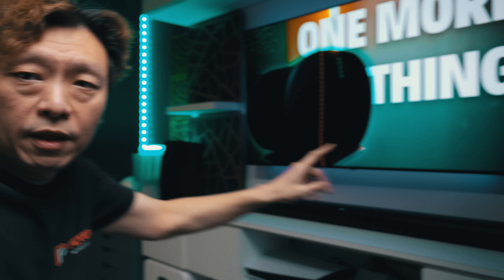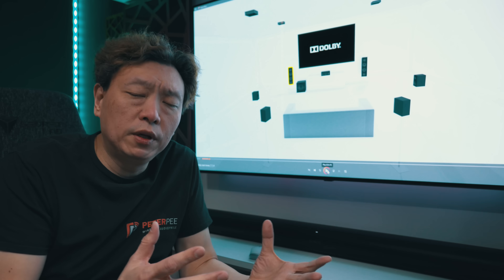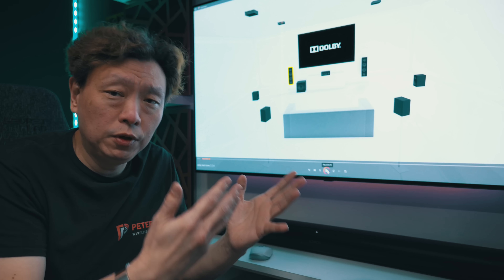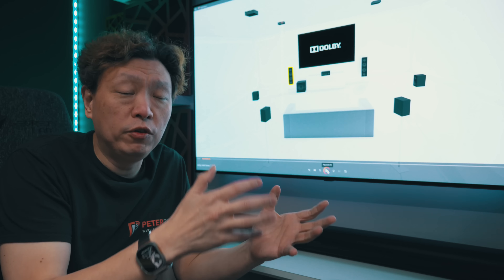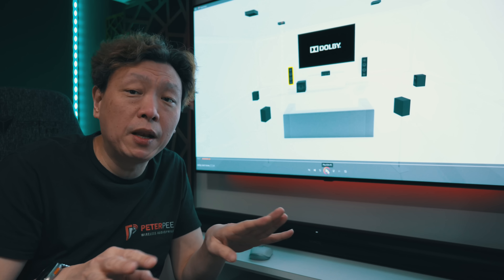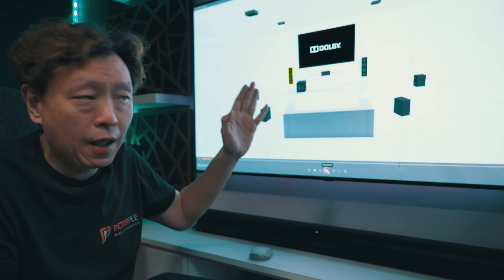Let me explain in a little more detail about this problem so you understand how much it might impact you — or if it's not a problem at all. I have been living with the issue but it's not a problem for me personally. I have the Era 300 set up to my rear — this is where my TV is, I'm sitting at this position, and my Era 300s are flanking me on the rear to the sides.